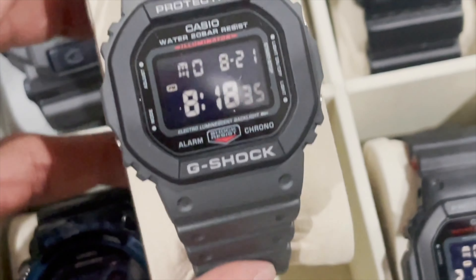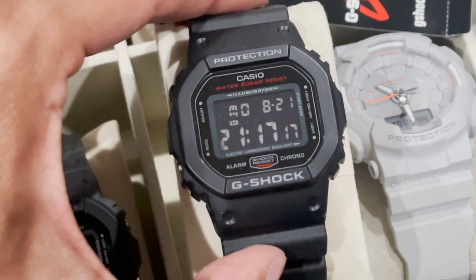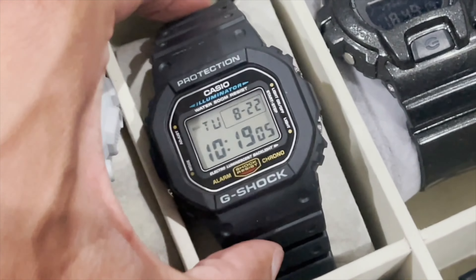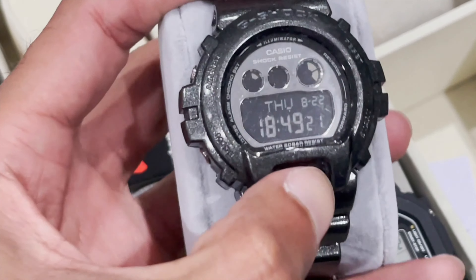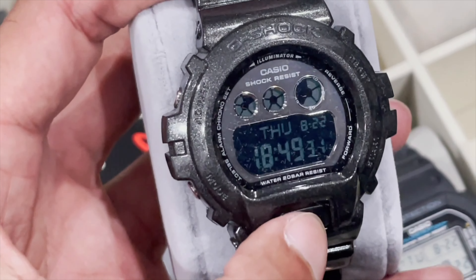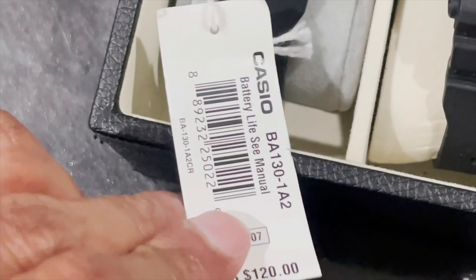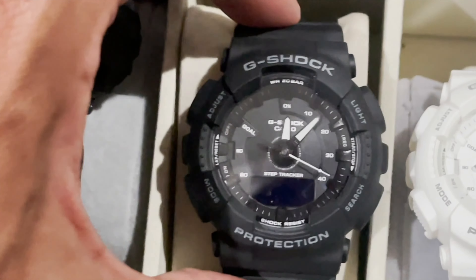5600 — very nice. Another one. We have the 6900 — GMDS I believe. I might need a battery change, let me put a new battery. There we go — it works. It's like a metallic gray color, look at that — sick. We have this one here, BA-130 — it's got like a blue tint screen on there. This one here is a step tracker as well.